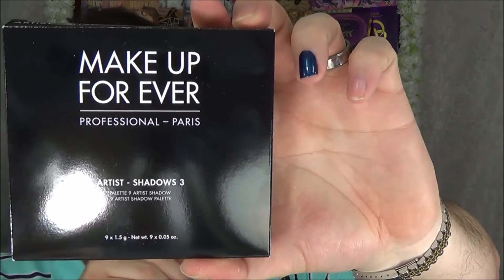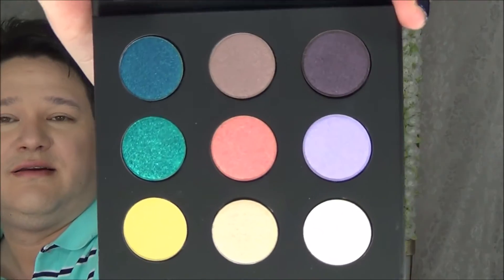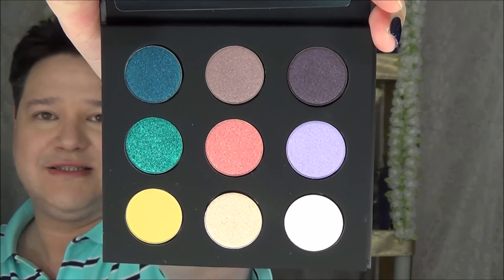We also finally picked up the Makeup Forever Artist Shadow Palette Volume 3. We already have the first two from last year. This one features the lips and brush with flowers design. Full-size mirror inside with really beautiful pastel colors — quite stunning. Volume 1 is currently on sale at Sephora online. All three volumes are definitely worth the money at around $44 each, or about $26 on sale. Definitely worth it just to try out the Makeup Forever eyeshadows.